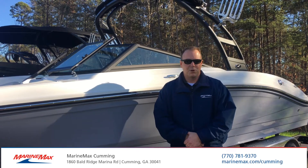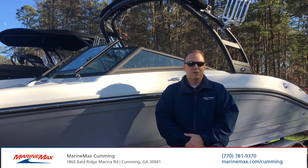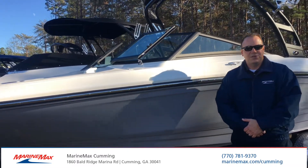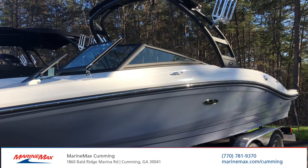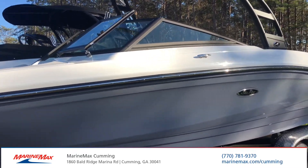Good afternoon everyone. Welcome to MarineMax here in Cumming, Georgia. Today we're going to take a quick look at our 2020 Sea Ray 21 SPX. I'm John Powell and I wanted to thank you for coming out and joining us. You see the 21 SPX is Sea Ray's perfect boat for being out here on Lake Lanier or any of the local lakes around here.